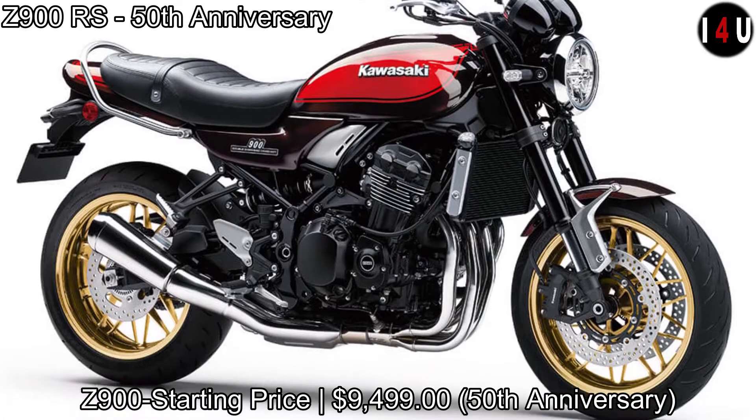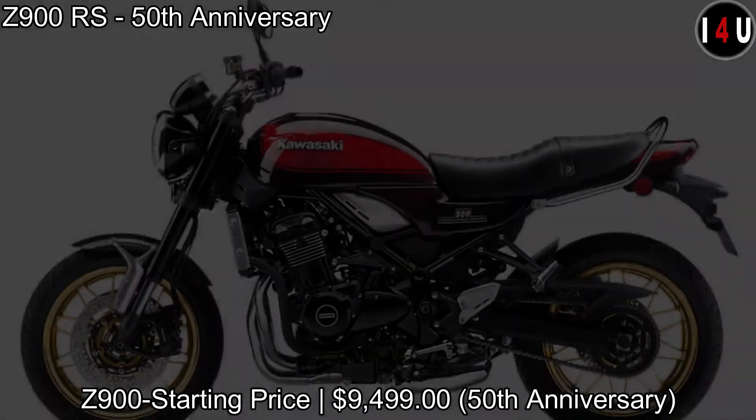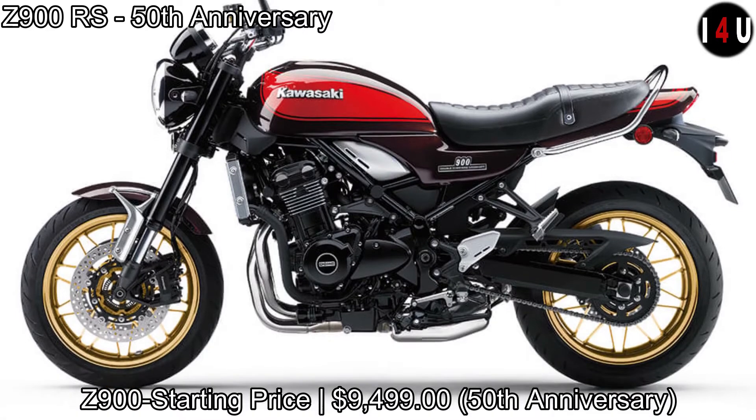And the starting price of the Z900 50th anniversary is $9,499.